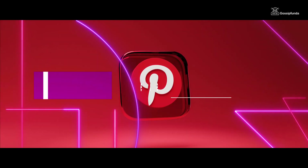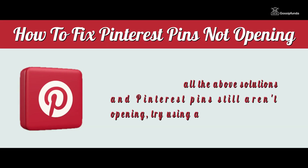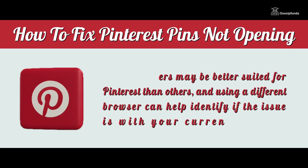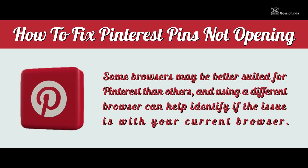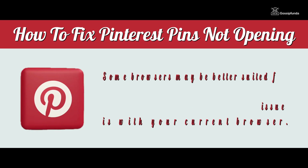5. Try a different browser. If you have tried all the solutions and Pinterest pins still aren't opening, try using a different browser. Some browsers may be better suited for Pinterest than others. Using a different browser can help identify if the issue is with your current browser.